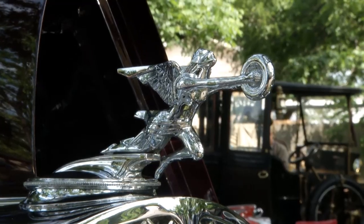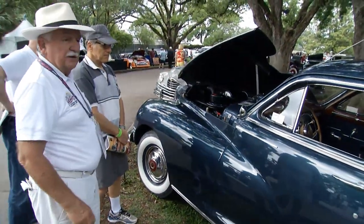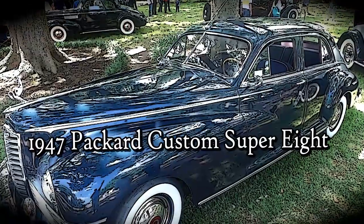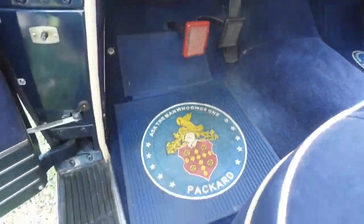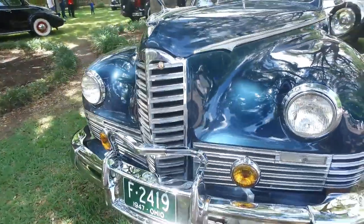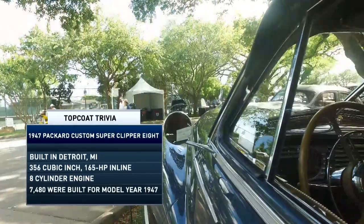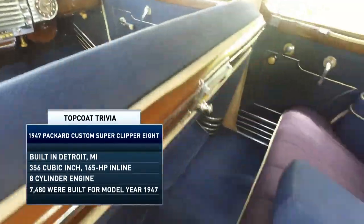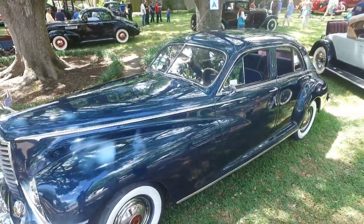Clive Cussler is the proud owner of several Packards, but none has an organized crime connection quite like this 1947 custom Super Clipper. Al Capone ordered two identical cars — one on the south side of Chicago and one in Florida — including identical license plates, because the old gang were making the license plates for them. Capone hated the feel of wool and loved silk, so he ordered both cars from Packard with silk seat covers from the factory. This car has every option available on a Packard in 1947.